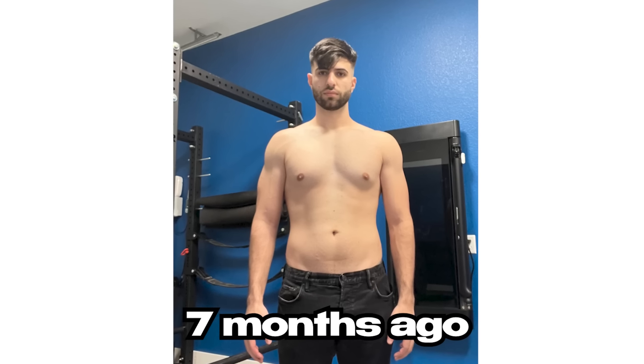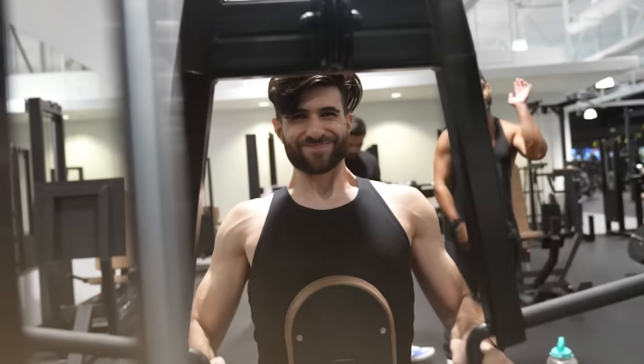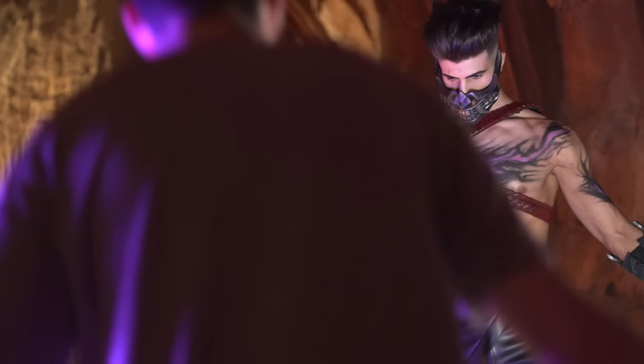This is what I looked like seven months ago and this is what I looked like when I revealed my skin. In today's video I'm going to give you behind the scenes of the Icon skin process and what I did to look like this, and I'm going to give you the official side-by-side at the end of the video so stay tuned.